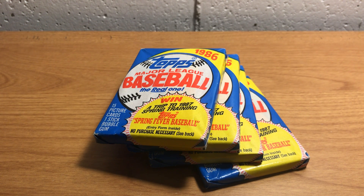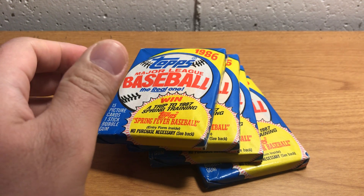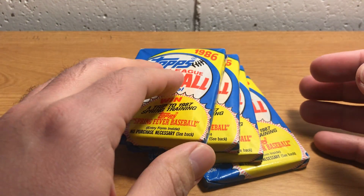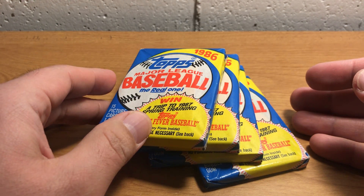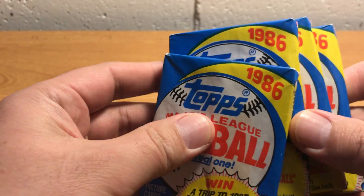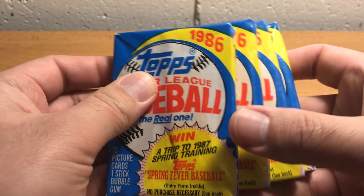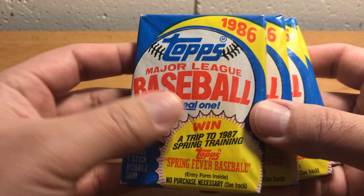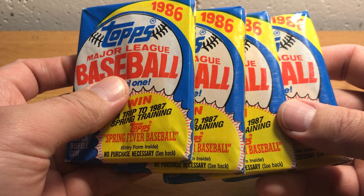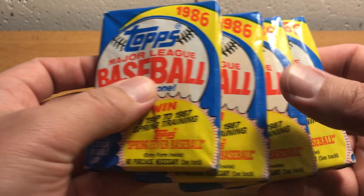Hello everybody. ASMR Sports here, back with another pack opening video. Today we're going to talk about 1986 Topps Baseball and related products. I'm going to be opening four regular wax packs of 1986 Topps Baseball.